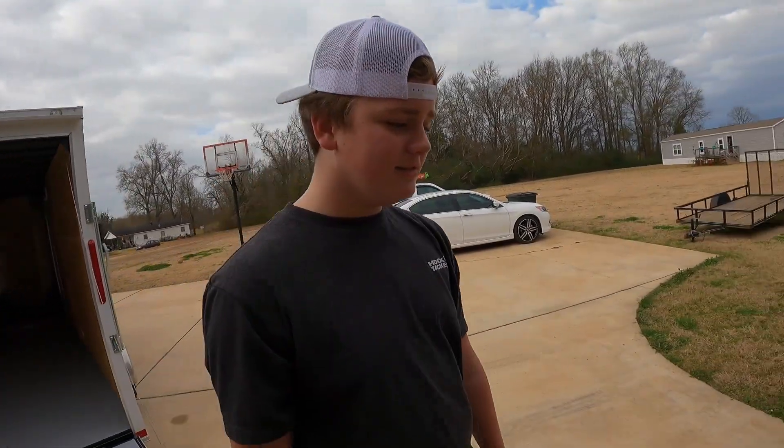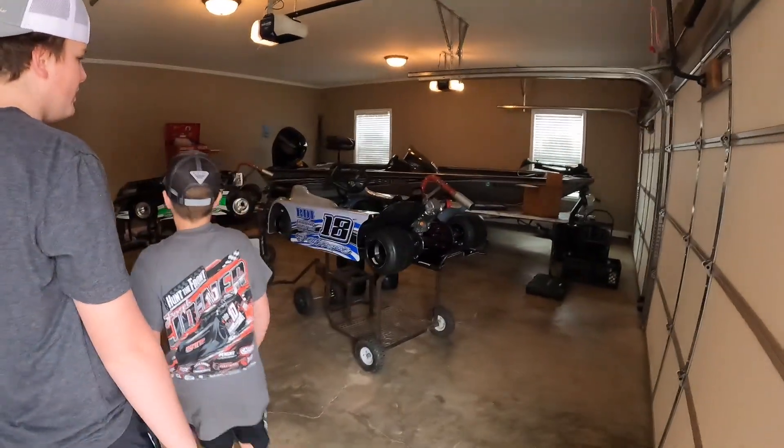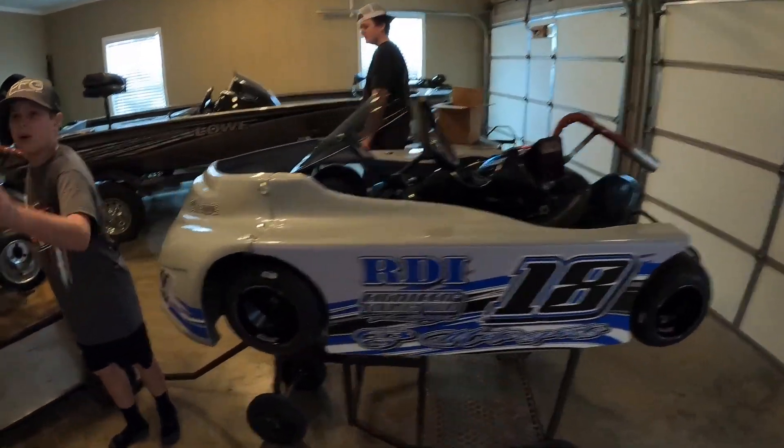What'd you get? I don't know, why don't we just set it all in here? My new wheel, man. This is mine. This is a new tire. We're gonna be racing tomorrow.